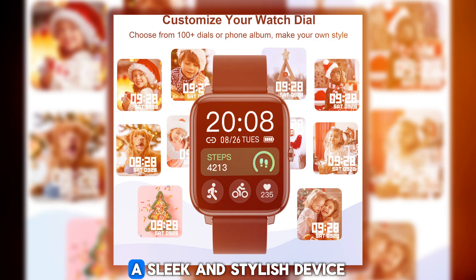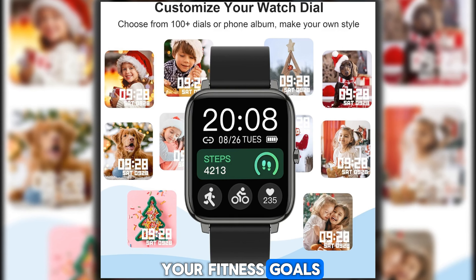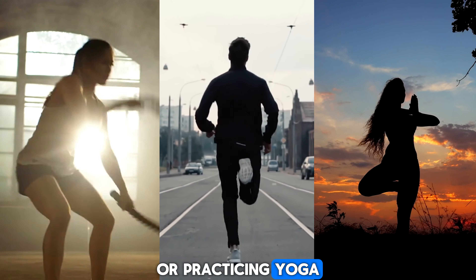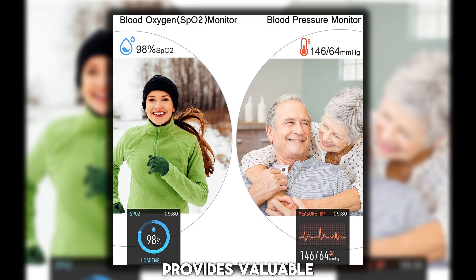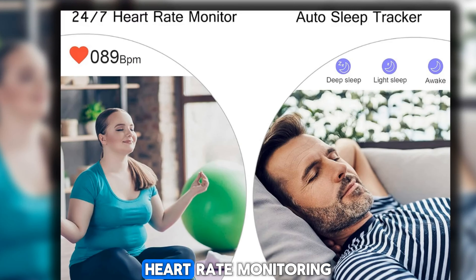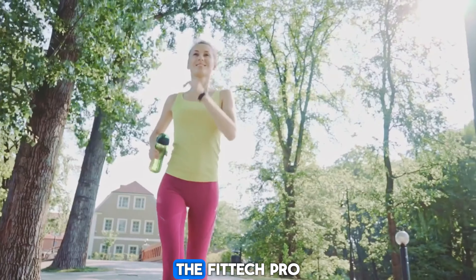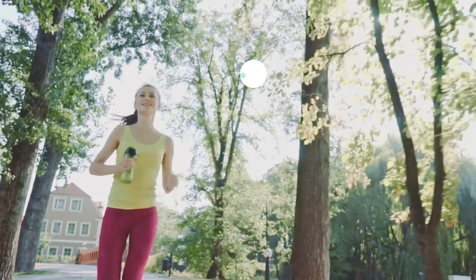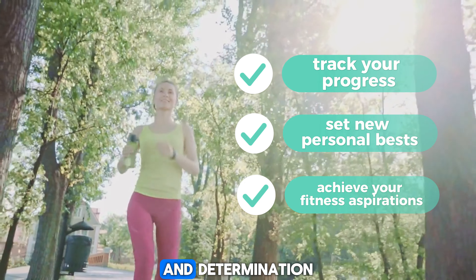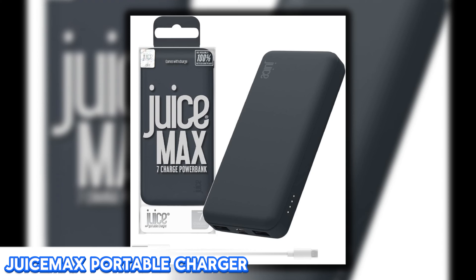Are you a fitness fanatic on a quest for greatness? Say hello to the Fit Tech Pro Fitness Tracker, a sleek and stylish device packed with features to help you crush your fitness goals. Whether you're hitting the gym, going for a run, or practicing yoga, this smart band provides valuable insights and motivation. With its real-time heart rate monitoring, activity tracking, and personalized fitness coaching, the Fit Tech Pro empowers you to track your progress and achieve your fitness aspirations.